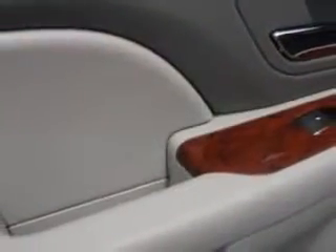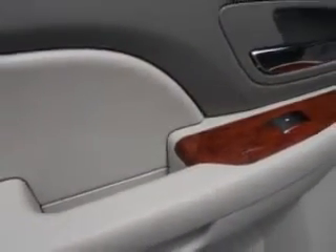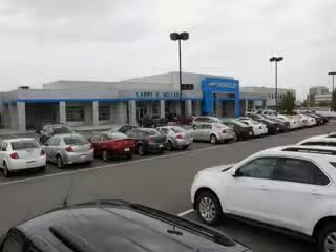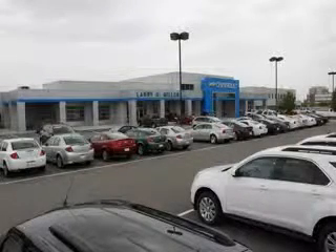Enjoy the drive, feel safe, and have peace of mind in this 2012 Chevrolet Tahoe. See us at Larry H. Miller Chevrolet of Murray today. Please contact us today or visit our site at LarryHMillerChevrolet.com. We look forward to seeing you soon.